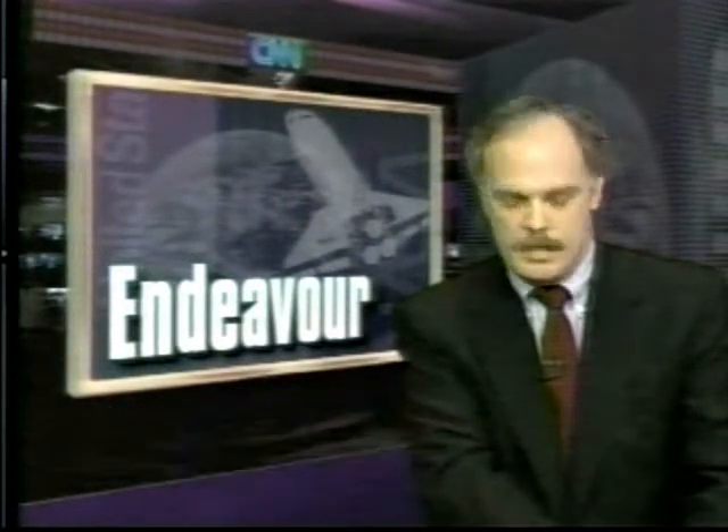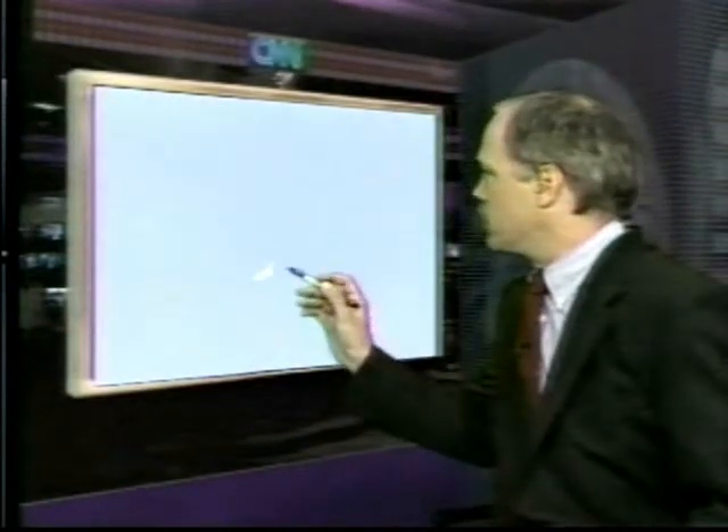I'm Tony Clark at CNN Center. The Space Shuttle Endeavor is on its way in. It is currently about 18 miles out from Edwards Air Force Base. There you can see the shuttle coming in. It just passed the sound barrier a moment ago. There are about 100,000 people, NASA says, at Edwards Air Force Base waiting for the shuttle. It's 85 degrees there.